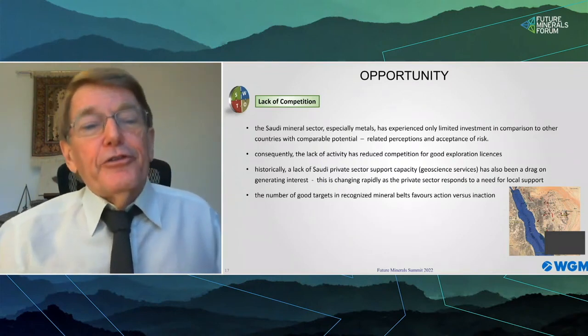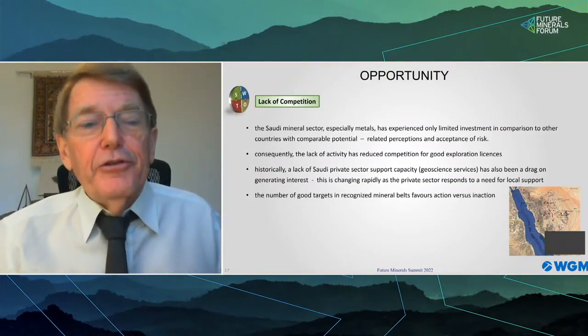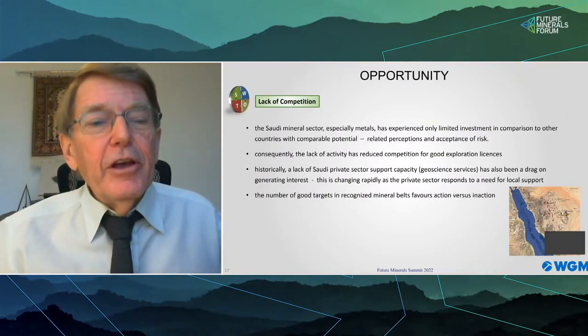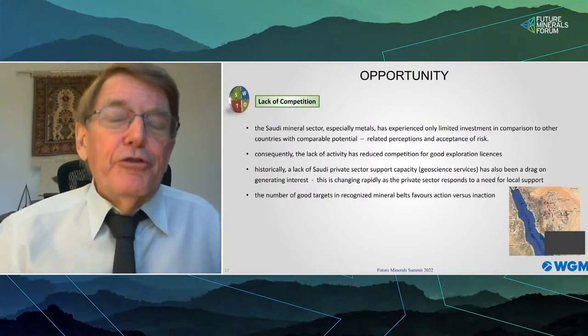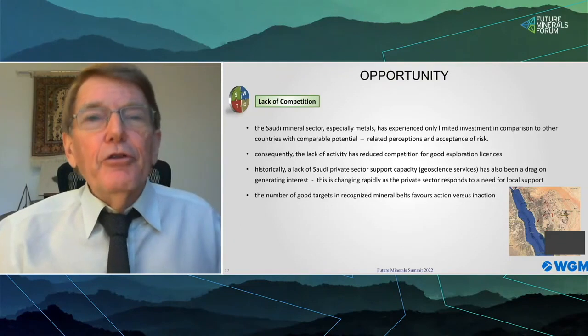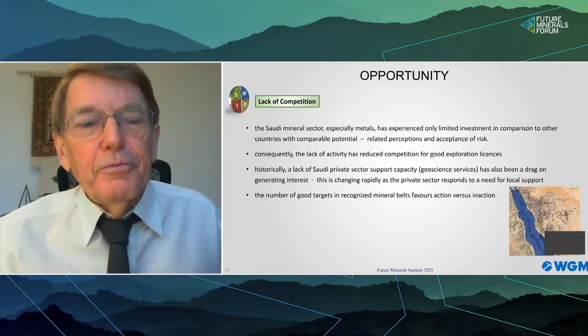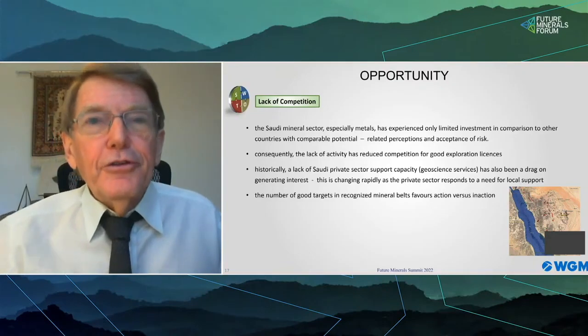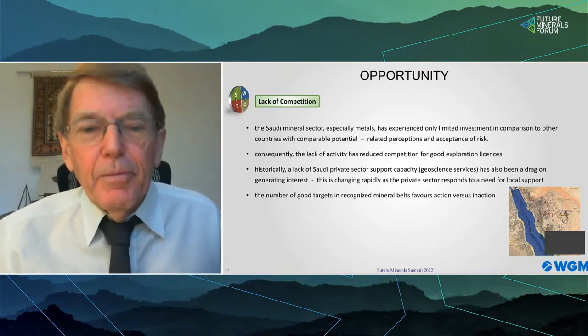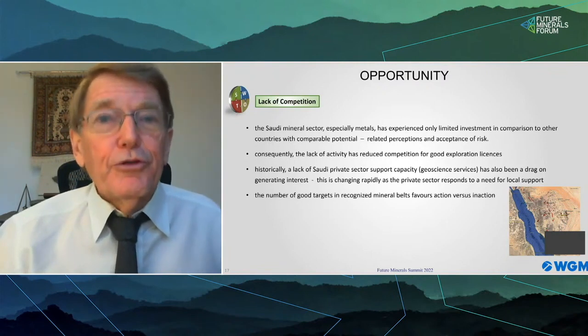However, the climate has changed, with improvements in the mining code and increased funding for the Saudi Geological Survey, which will improve the geoscience information base. We also have new domestic service companies now supporting explorers. Those that seize the opportunities available and have the capacity to think in the longer term will certainly benefit.